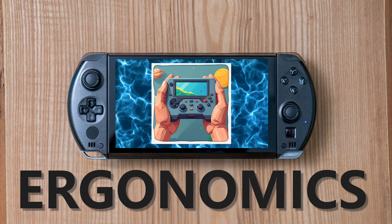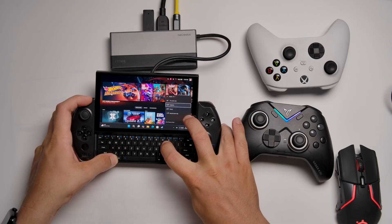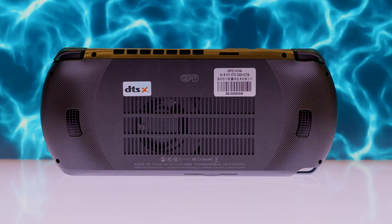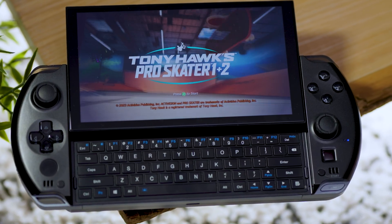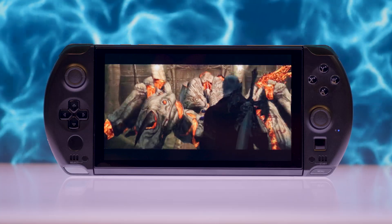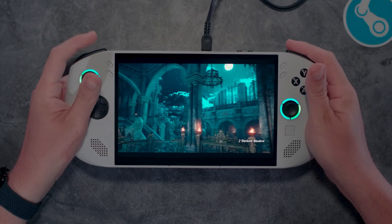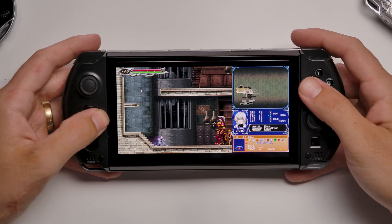The GPD Win 4 keeps the same DNA as the last generation: compact, slide-up screen with a backlight, and it hides a keyboard underneath. At 598 grams, it's heavier than a Switch, but feels very premium. The grips on the back are small, so it's more pocketable but a tad less comfortable for longer gaming sessions. The keyboard works for quick chats or emulation tweaks, but it's not for serious typing. It also has a 6-inch 1080p 60Hz IPS panel — sharp and colorful, but without OLED or VRR, and in 2025 that feels a bit dated. Competitors like the Legion Go lineup have better screens, but for its size it holds up fine at over 300ppi. It sounds great too with those speakers.